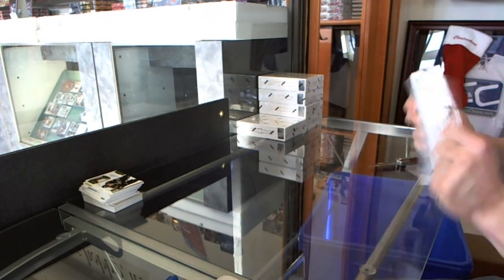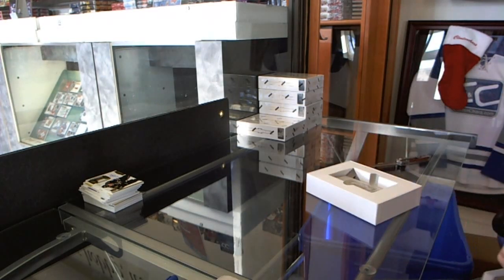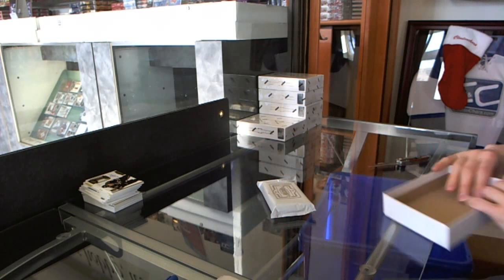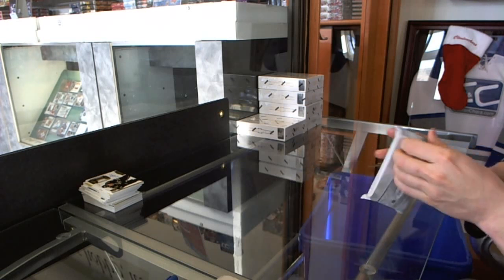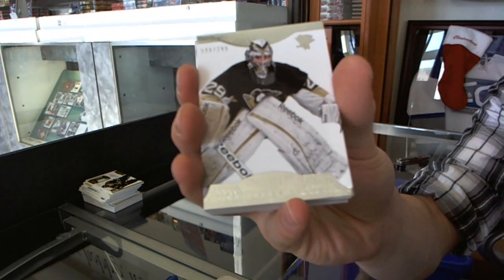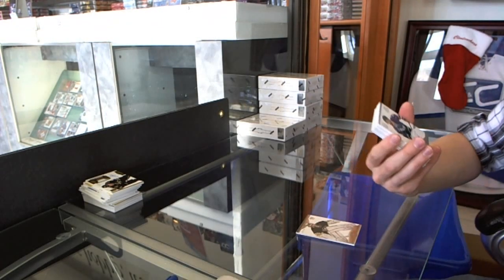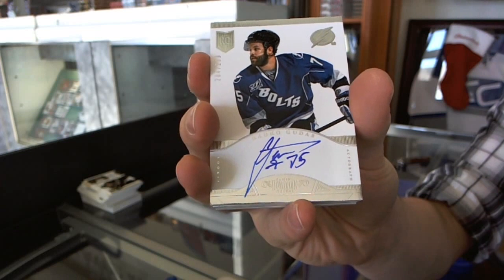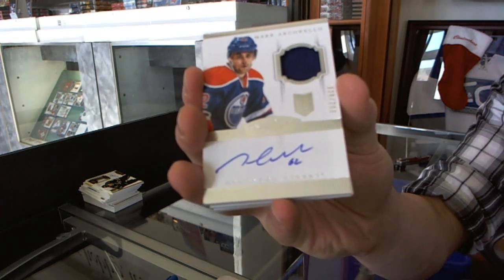Box 3 — so far, so good. Base card number 299 for the Pittsburgh Penguins, Marc-Andre Fleury. We've got a rookie auto to 299 for the Tampa Bay Lightning, Radko Gudas. We've got a one-color rookie patch auto, number 299 for the Edmonton Oilers, Marc Arcabello.